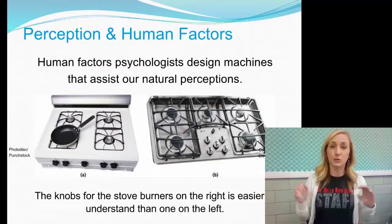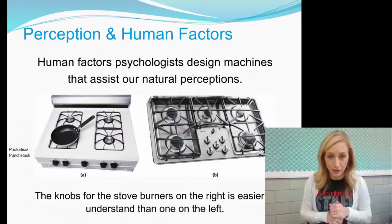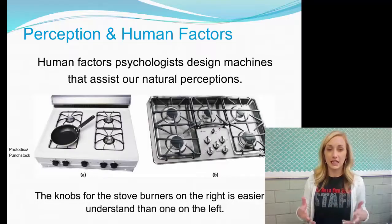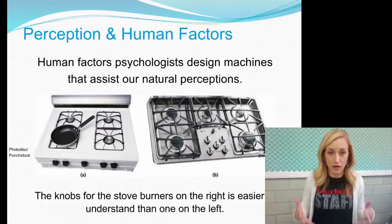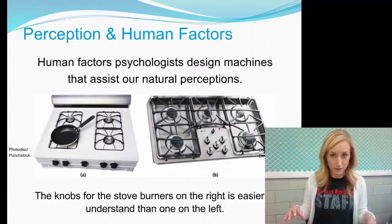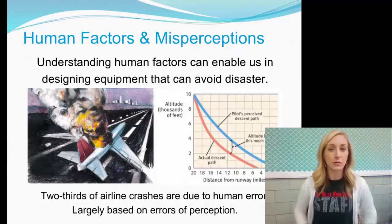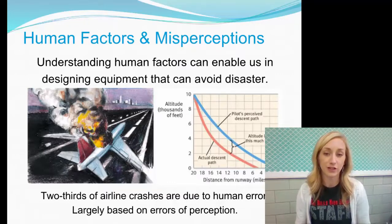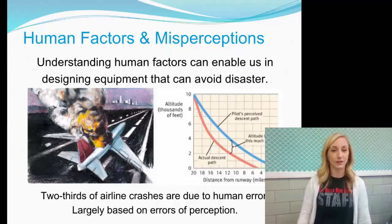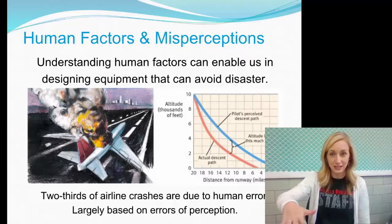Perception and human factors: human factors psychologists design machines that assist our natural perception, taking human factors into account to produce better products. For example, the knobs for stove burners can be designed to be easier to understand. Understanding human factors can enable us to design equipment that avoids disaster — two-thirds of airline crashes are due to human errors, largely based on errors of perception.